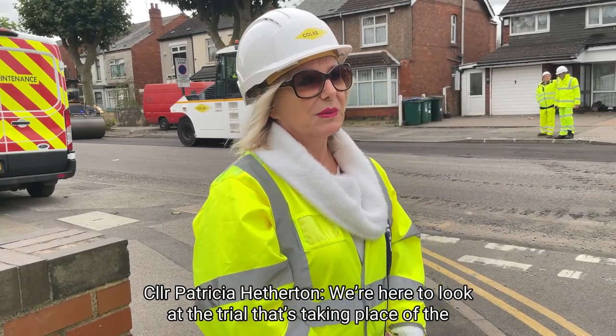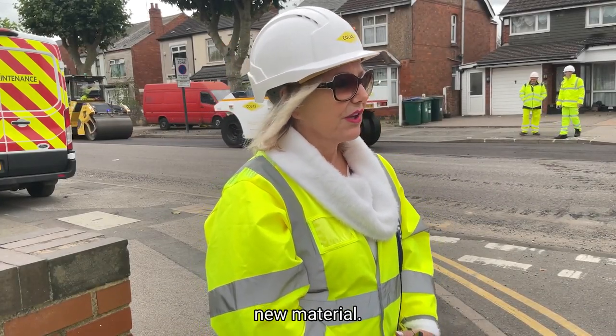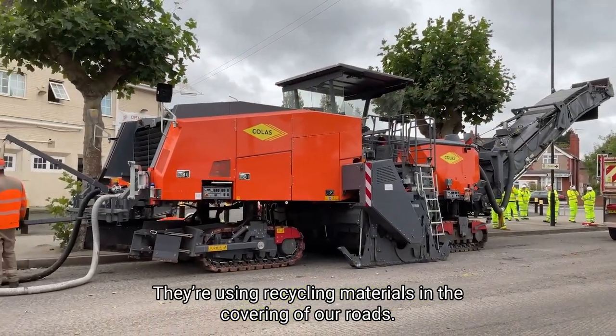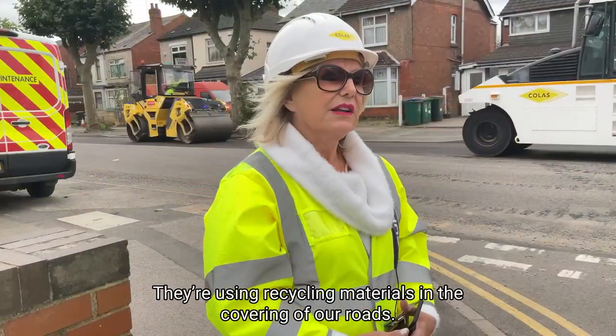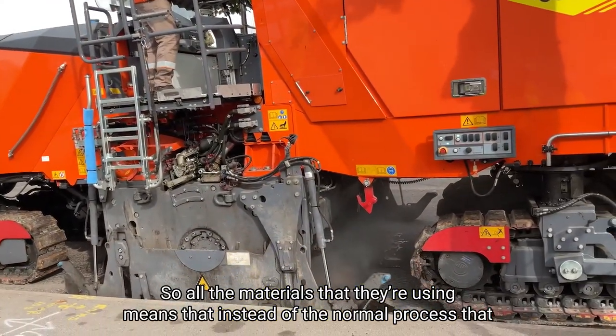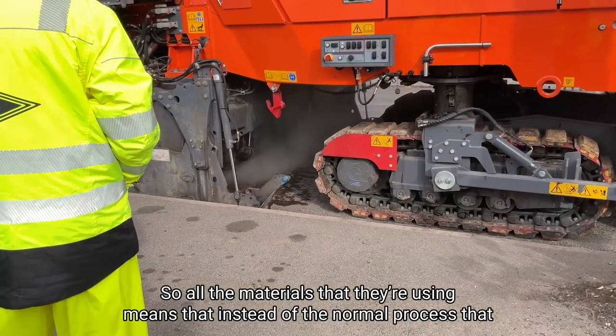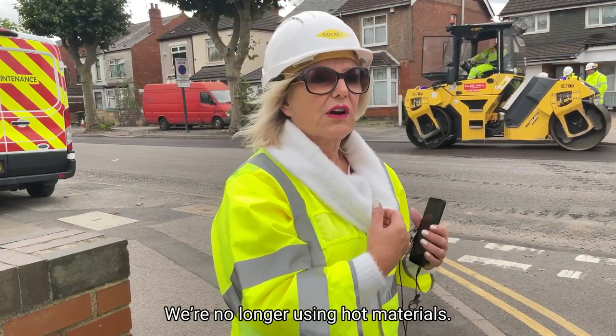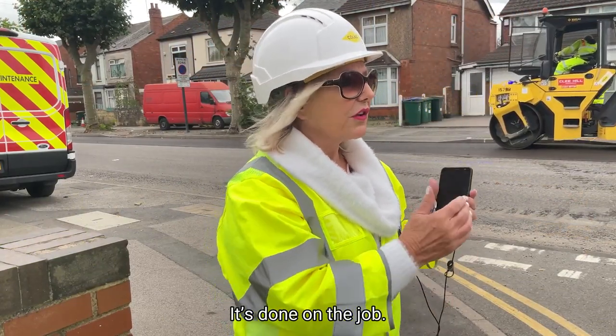We're here to look at the trial that's taking place of a new material. It's a company called Cola. They're using recycled materials in the covering of our roads. All the materials that they're using means that instead of the normal process that we have, it's changing the process. We're no longer using hot materials — it's done on the job.